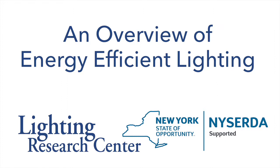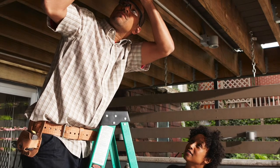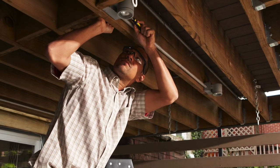The Lighting Research Center at Rensselaer and the New York State Energy Research and Development Authority present this overview of energy-efficient lighting for homes. Homeowners may want to upgrade the lighting in their home to either save money and energy or to improve the quality of their lighting.